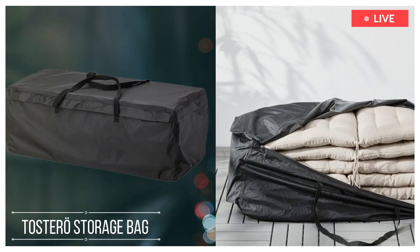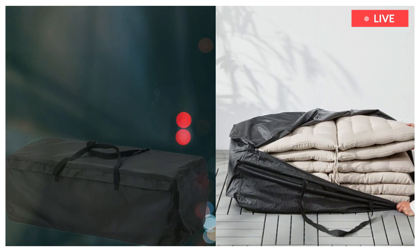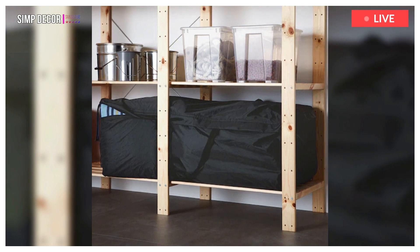8. Tostero Storage Bag for Cushions. The Tostero Storage Bag will protect your outdoor cushions from sun, dirt, dust and pollen, as well as keep them organized when not in use.